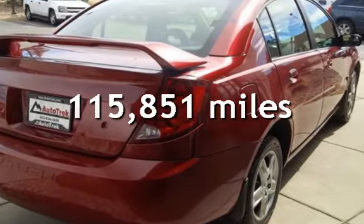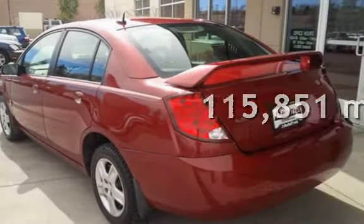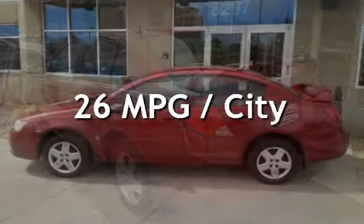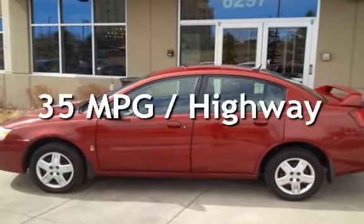This Saturn has less than 116,000 miles on the odometer. Estimated fuel economy for this vehicle is 26 miles per gallon in the city and 35 miles per gallon on the highway.